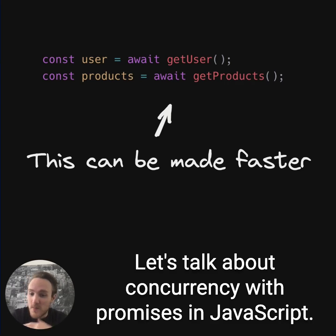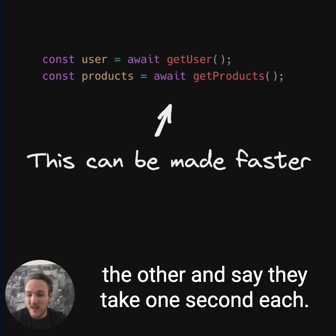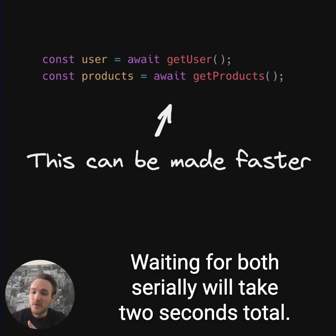Let's talk about concurrency with promises in JavaScript. Say you've got two promises, but one doesn't depend on the other, and say they take one second each. Waiting for both serially will take two seconds total.